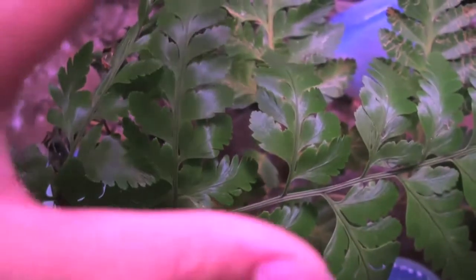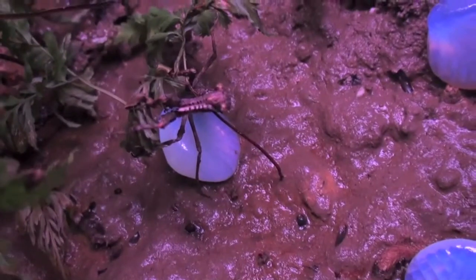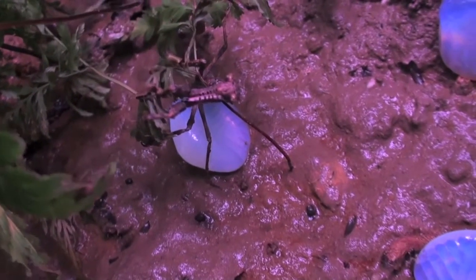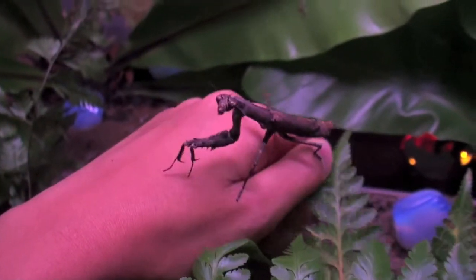If we uncover the shrubs and we look carefully, we can see a Madagascar Mantis. His whole body is designed to look just like a twig — abdomen, wings, neck, and even the head. A unique walking twig.